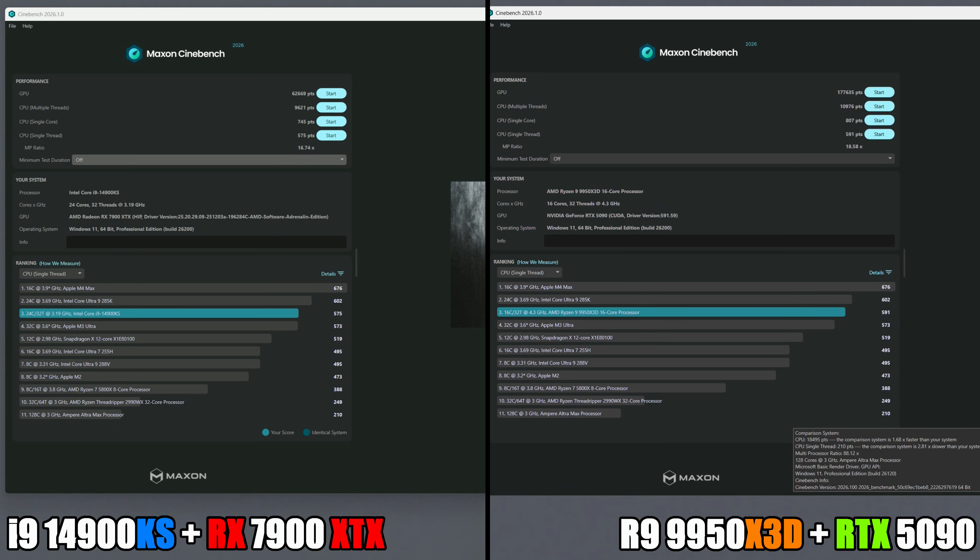The results are in for the GPU score. On the RTX 5090 I scored 177,635, and in comparison my RX 7900 XTX scored 62,669 — so that is a considerable difference. They go by compute performance, so that's the metric they're using to compare the GPUs.